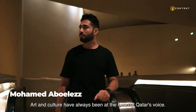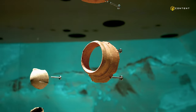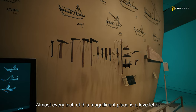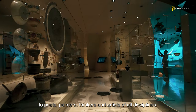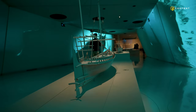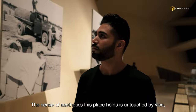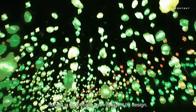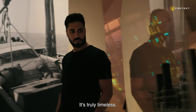Art and culture have always been at the heart of Qatar's voice. Almost every inch of this magnificent place is a love letter to poets, painters, thinkers, and artists of all disciplines. The sense of aesthetics this place holds is untouched by device, honest in its thought and intelligent by design. It's truly timeless.